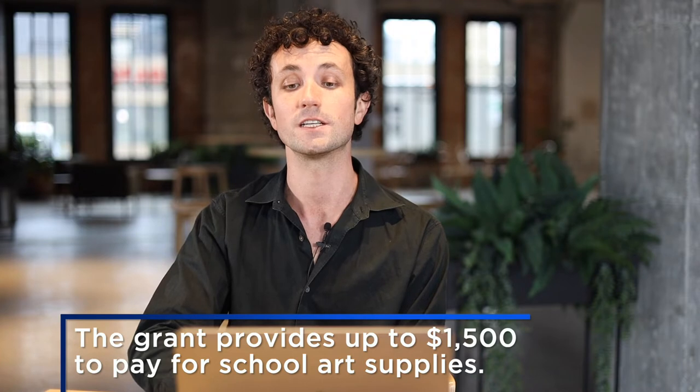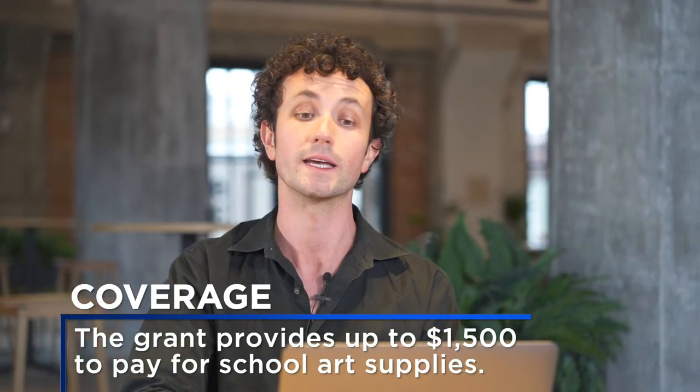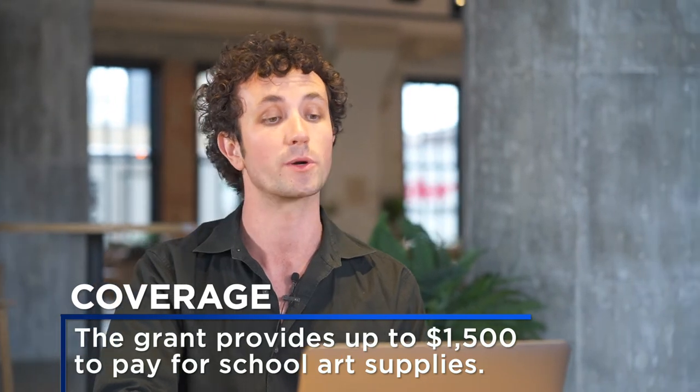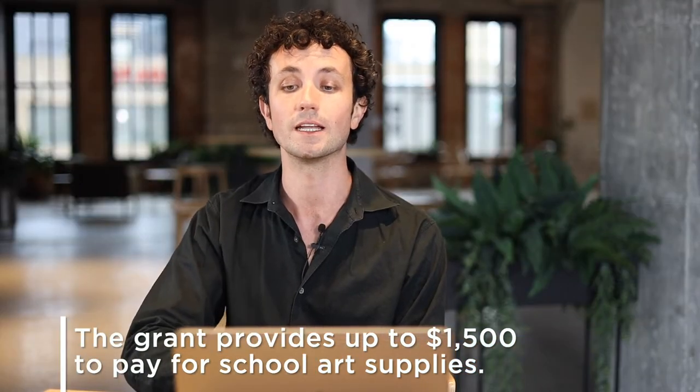The grant provides up to $1,500 to pay for school art supplies such as musical instruments, ceramic glaze, paintbrushes, etc., or the purchase of new equipment like a kiln or music stands. Even if you don't need any new equipment, this grant would also cover the repairs of existing equipment, so you can finally get your classroom's throwing wheel or piano up and running again.